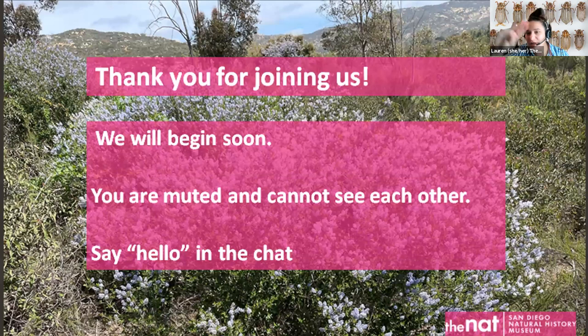This webinar is being recorded. Welcome everybody — as people start to join us, we are live on Zoom. We're going to wait for people to keep logging on. Just a couple of housekeeping things: you guys are muted and you won't be able to see each other. You'll only be able to see myself and my fellow panelists, Pam and Christiana.